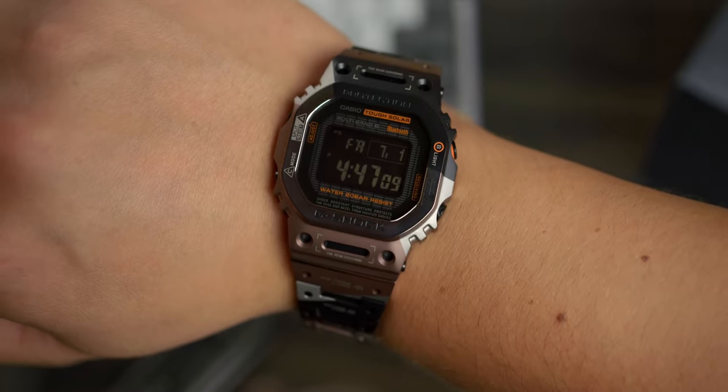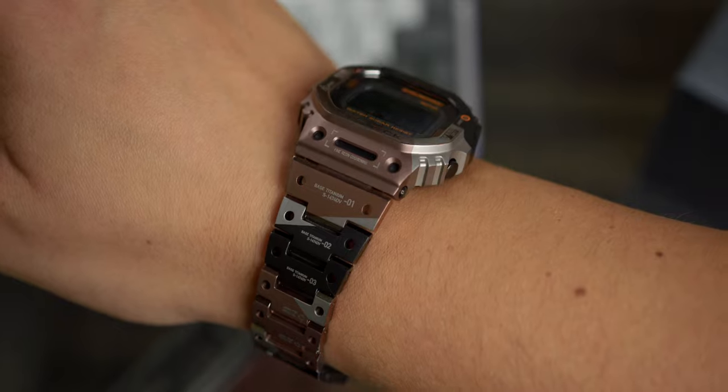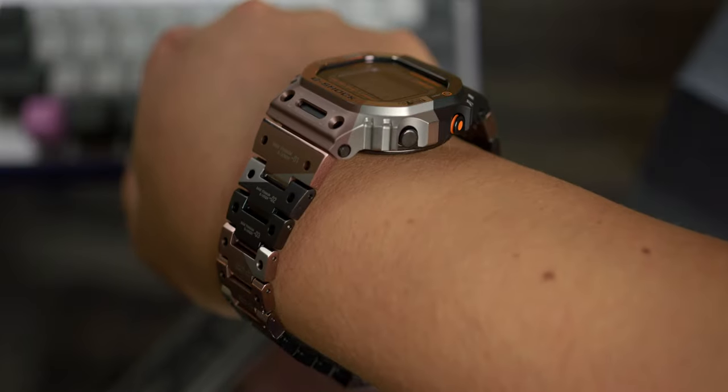This fully titanium-armored G-Shock boasts a 20-bar water-resistance rating and comes equipped with a sapphire crystal to further reinforce its impregnable case. On my 7.25-inch wrist, the TVB wears similarly to the classic DW5600 — which is to say, extremely well — particularly on this integrated bracelet.